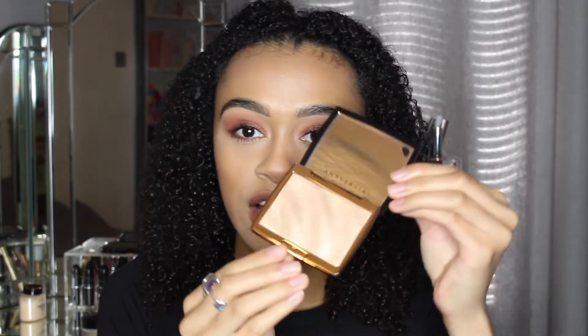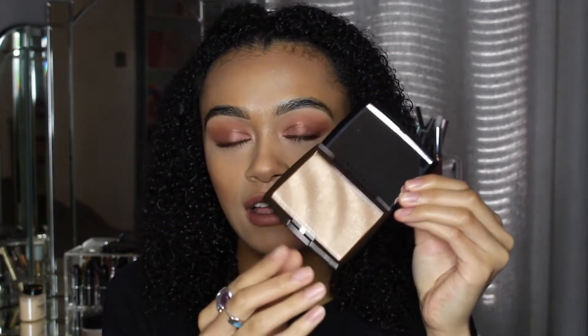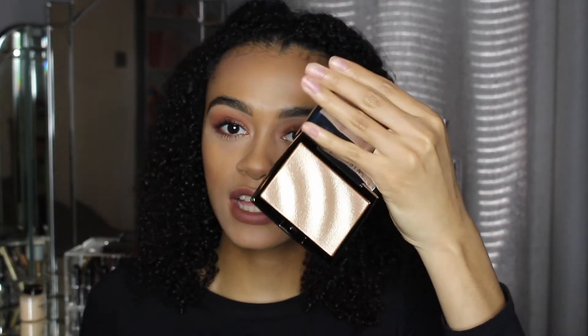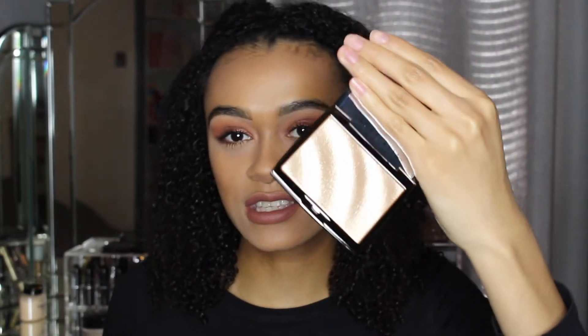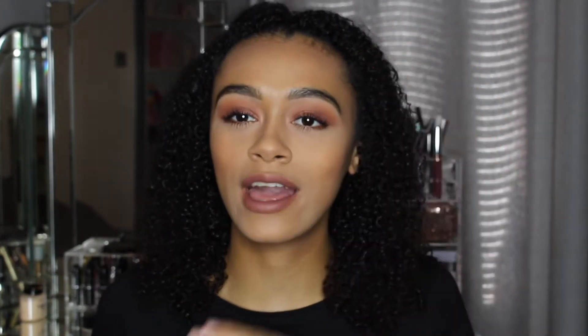I'm going to stop talking because I want to show you guys. So, this is the packaging and this is the highlighter itself. I just can't get over how the highlighter looks — it looks like a wave, like the sea, how it just waves. I don't know how they did it like that but it just looks so cool. I looked at this and I was like, whoa — it just looks amazing.